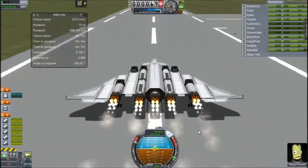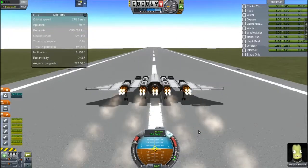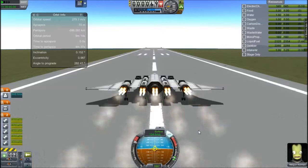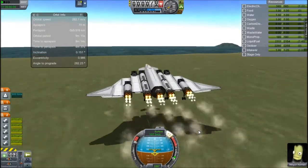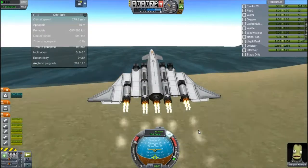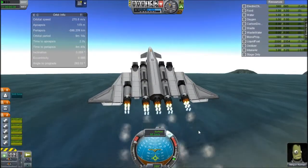Anyway, this will probably be about two videos: this one will be mainly about launching and cargo, and the next one will be landing and fun stuff. Do stick around for the next one, because this plane itself defies the laws of Kerbal Space Program. I'm not going to tell you what happens, but it's freaking cool.